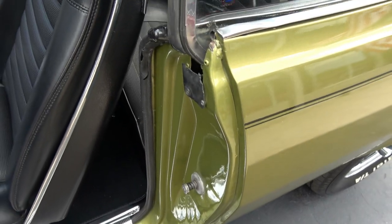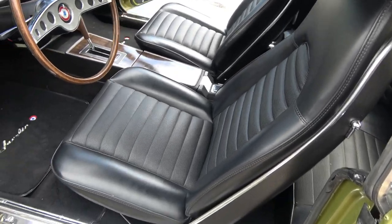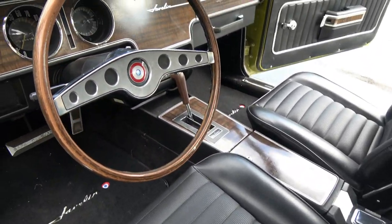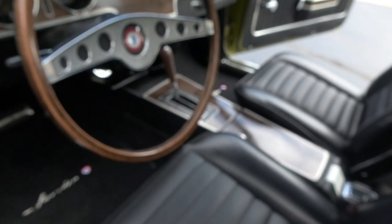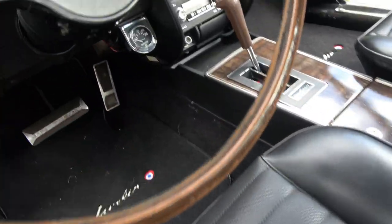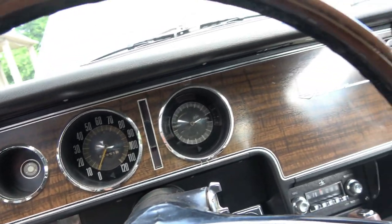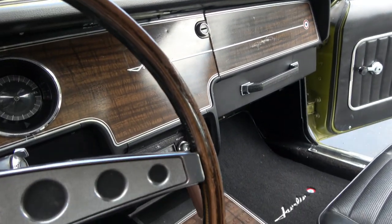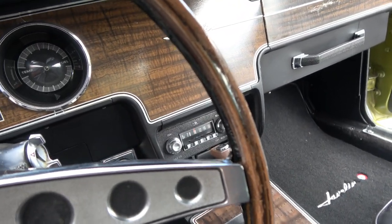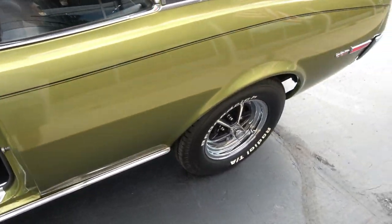They've definitely had to redo this interior. Looks like new carpet, new sill plates. Bucket seats and console are in great shape. Look how nice that steering wheel is. Headliner's in great shape. These are not easy cars to restore because it's so hard to find parts. It's 82,051 — that's the original miles on the car. Original owner's manuals are in the glove box. Stock radio, dual exhaust, rear end.